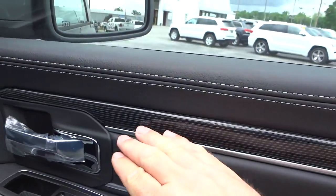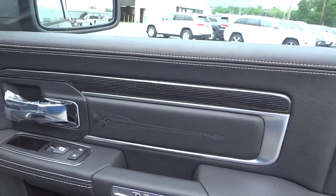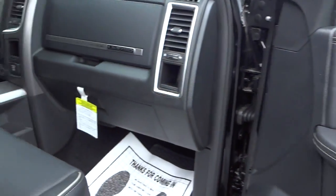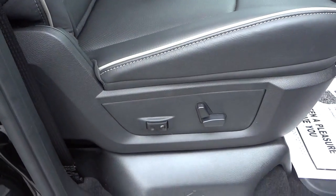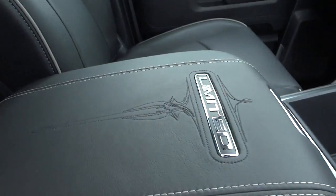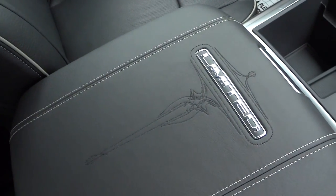It has some nice ebony wood grain trim — and it's real wood. There's the power seat for the passenger, and you can see it has some filigree embellishments in the seat. This is Limited trim right there.